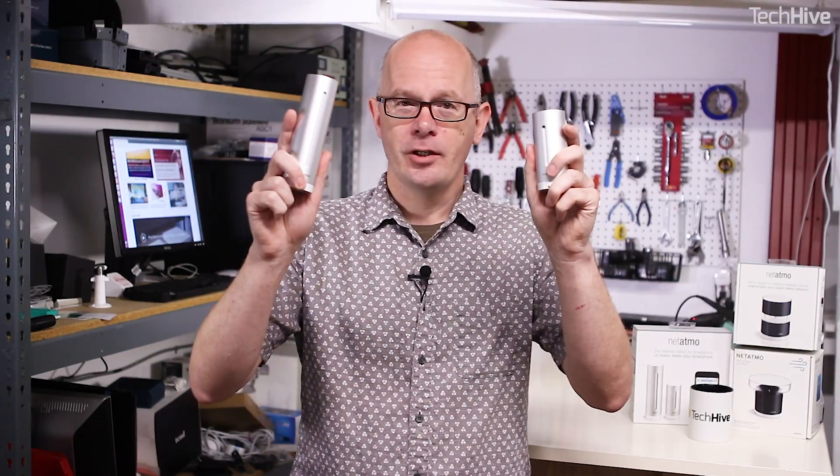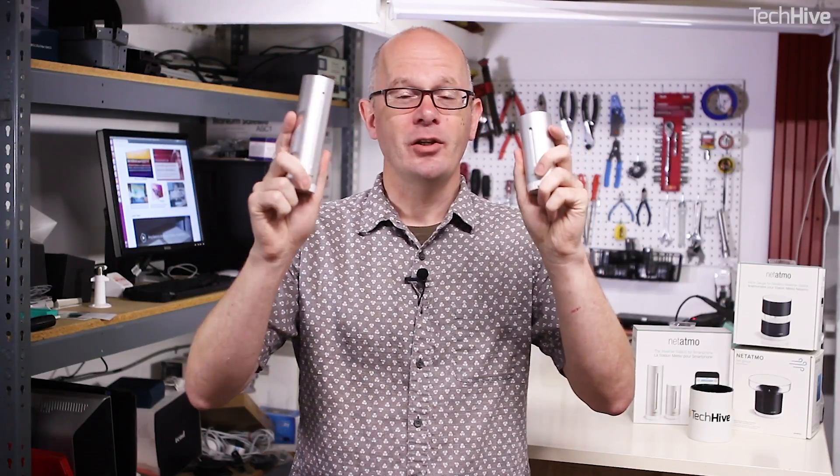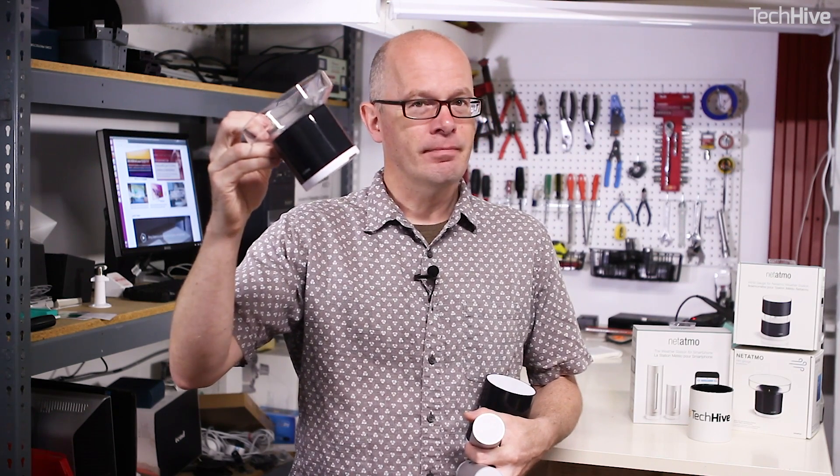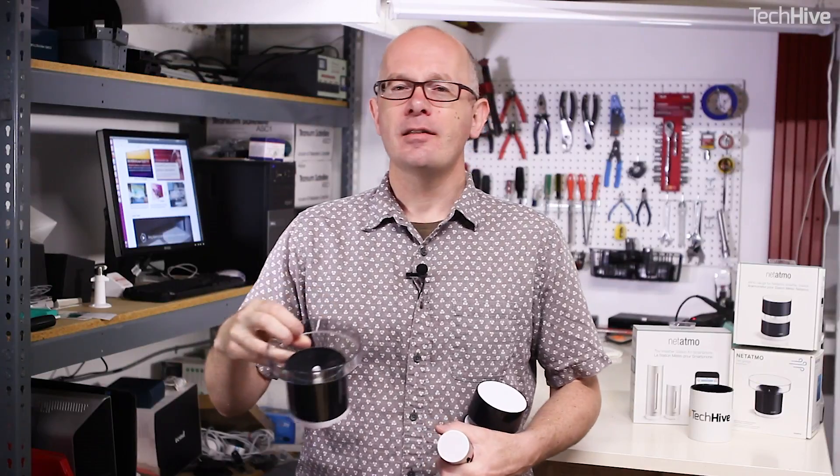The basic set costs $180, but you can expand the system. Netatmo sells additional indoor units for $80 so you can monitor conditions in different parts of your house. There's also a wind gauge for $100 and a rain gauge for an extra $80. If you add all of these together, you're starting to approach a pretty decent weather station, and all of the extra information will appear inside the Netatmo app.